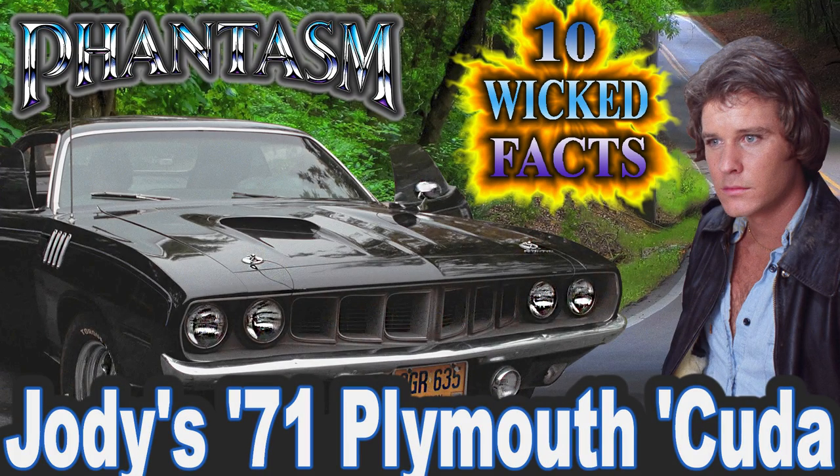Hey folks and welcome to CarStars' 10 Wicked Facts about Jody's 71 Plymouth Cuda in the 1979 movie Phantasm.